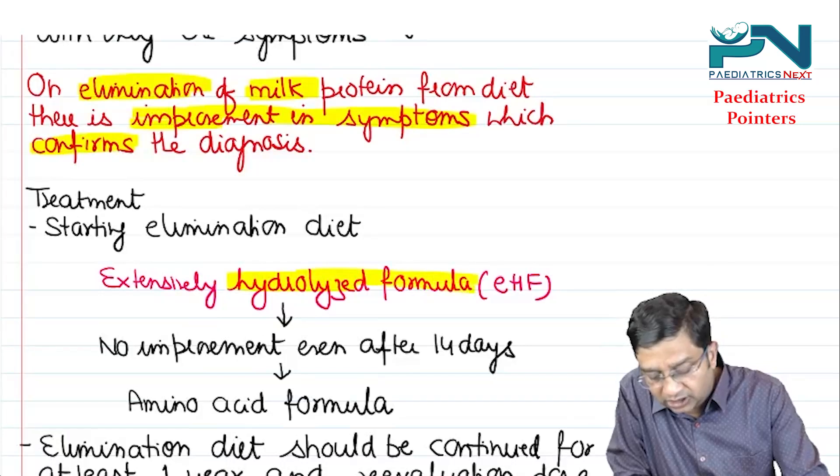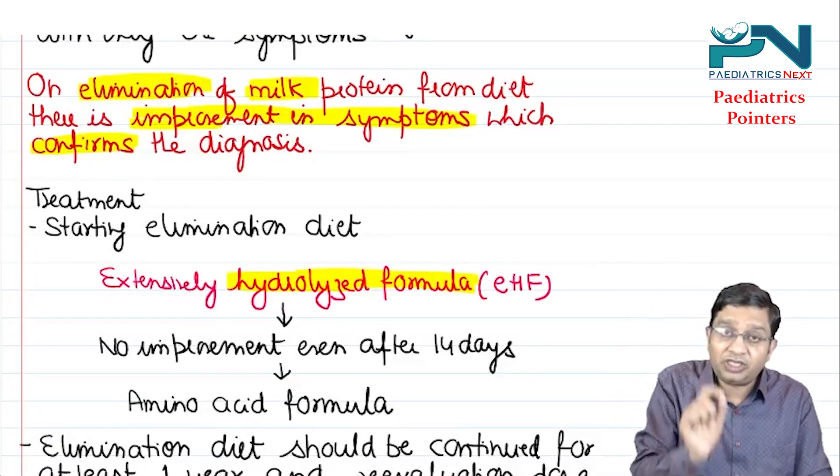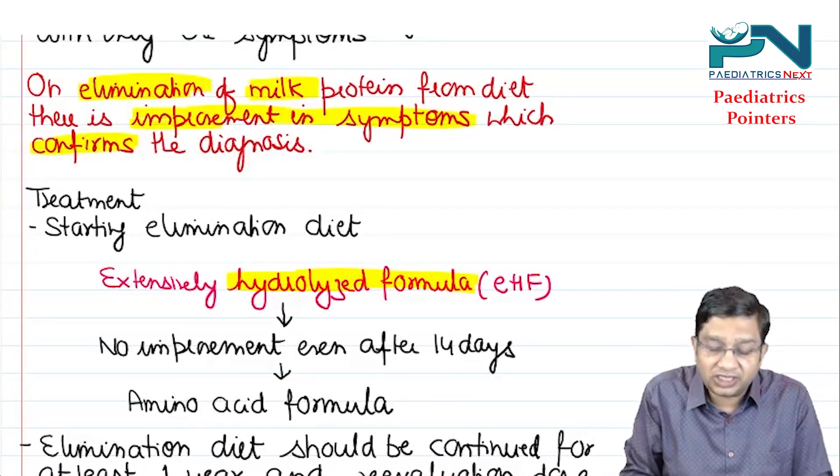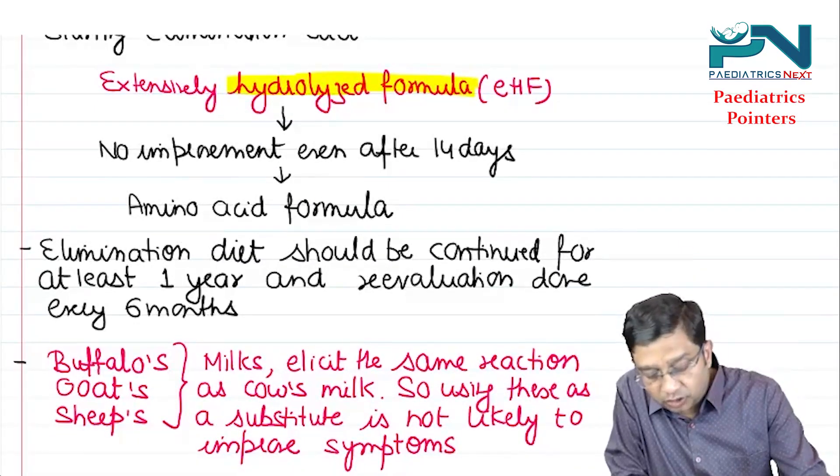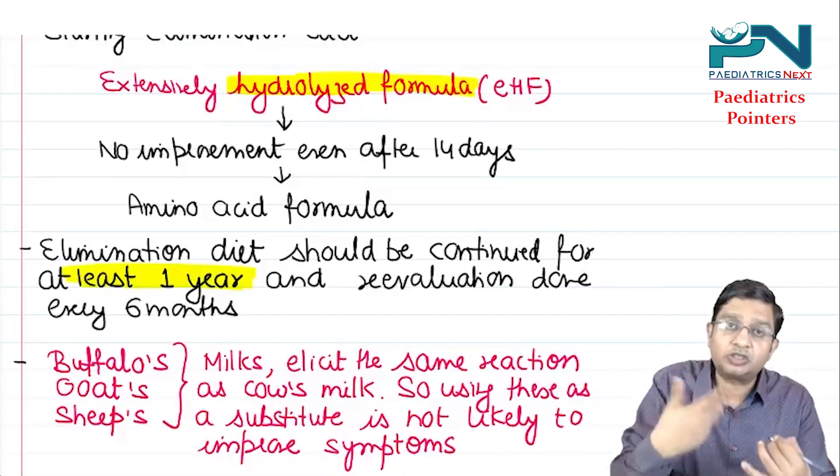The diet given is extensively hydrolyzed formula. If there is no improvement after 14 days, we change to amino acid formula. This elimination diet should be continued for at least one year, and re-evaluation should be done every six months.